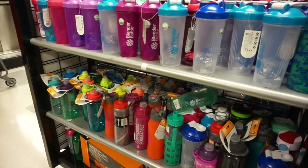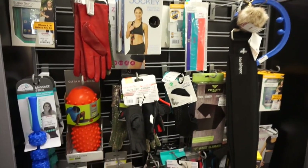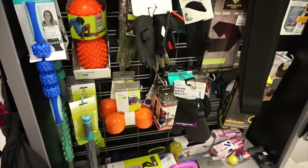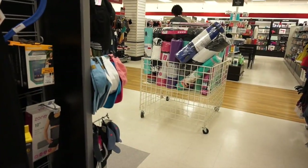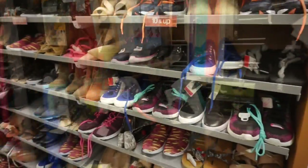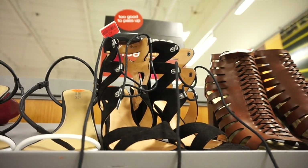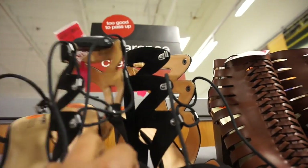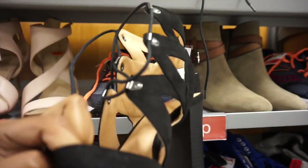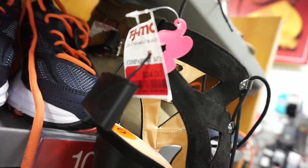They have everything from blender bottles to all different types of workout accessories, including yoga mats — these prices are just awesome. The shoe section is also a great option when you come here. Look at those shoes — these are actually in-style shoes, guys, and they're on sale for $24.